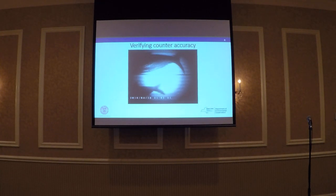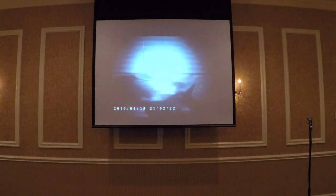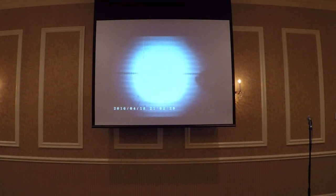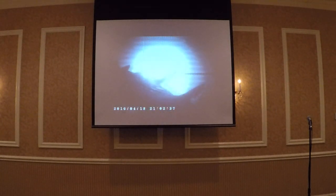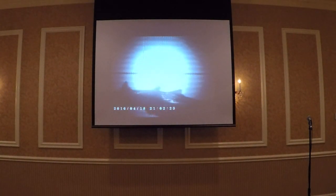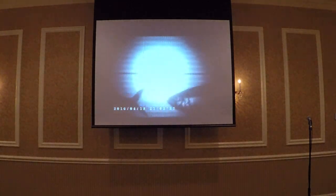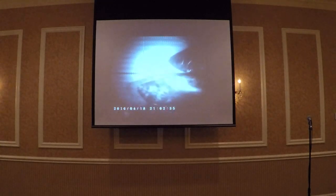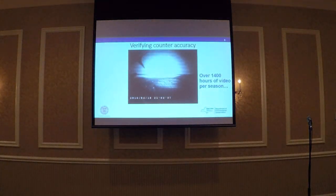This is some footage from the camera we used to verify counts. This is footage from when we had our highest observed rate of passage, in 2016. Over a 12-hour period we averaged 3,700 fish per hour. When we go back to review this footage it can be very time consuming — we usually have to slow the video footage down quite a bit. We haven't been able to analyze as much of this video as we'd like, but we've been able to spot-check some. At this point we're pretty comfortable with the accuracy of our counts. We usually collect over 1,400 hours of video per season, and while there is software that can reduce that number, it's still a pretty big lift to get through all that footage.